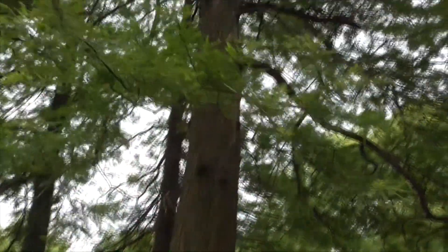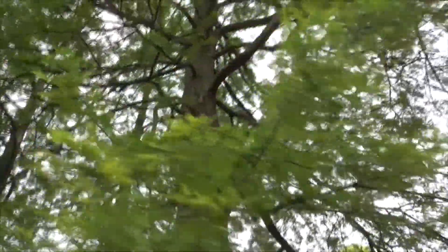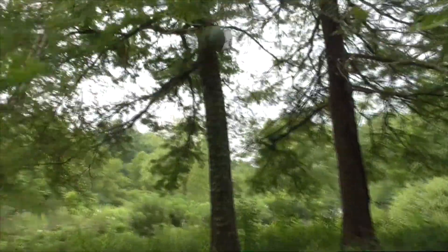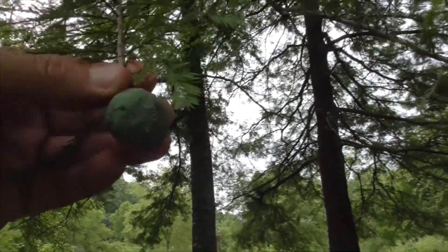Here's another Montezuma cypress — he's a lot taller. He's got some nuts here, some fruits. And then it'll open up later on and release the seeds out of here.